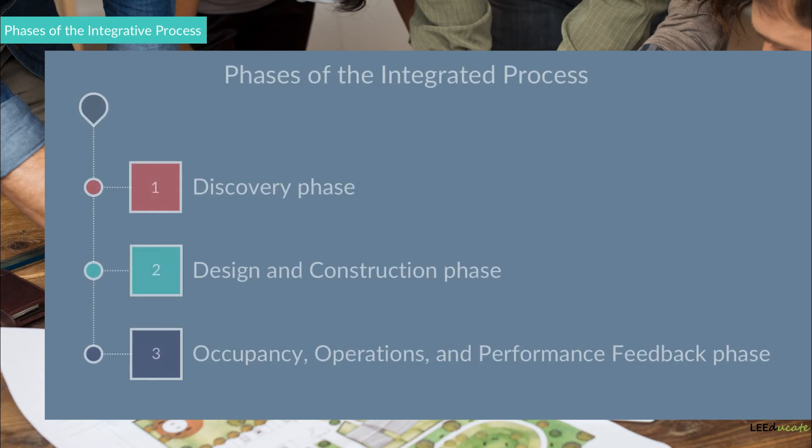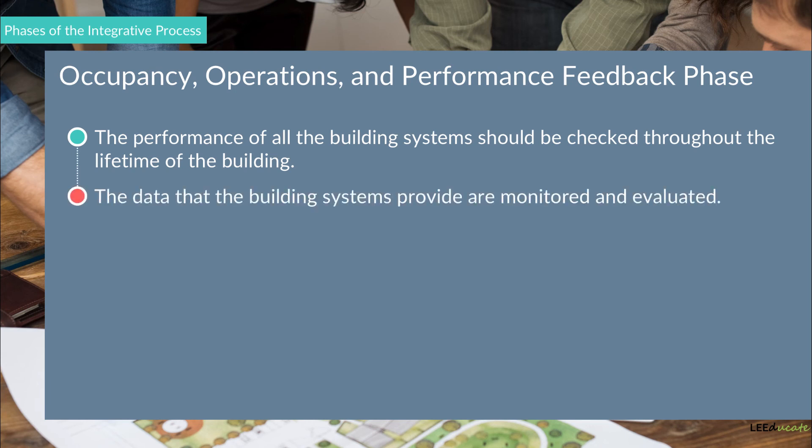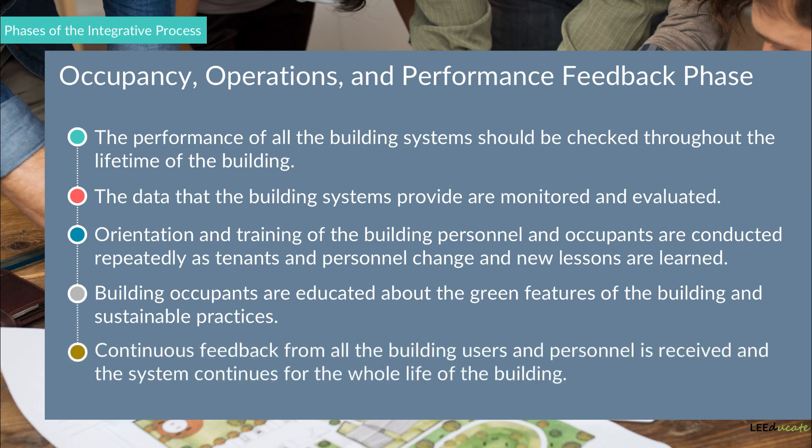3. The Occupancy, Operations, and Performance Feedback Phase. This is the last phase, in which the performance of all building systems should be checked throughout the lifetime of the building. The data that building systems provide are monitored and evaluated. Orientation and training of building personnel and occupants are conducted repeatedly as tenants and personnel change and new lessons are learned. Building occupants are educated about the green features and sustainable practices. Continuous feedback from all building users and personnel is received, and the system continues for the whole life of the building.